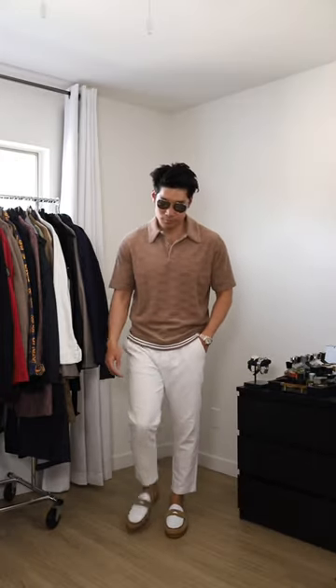For outfit number two, the two-tone suede tan loafers. I'm going with this polo from Kif. I love the suede material — it goes really well together.